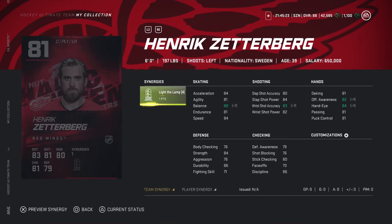Getting into it here, we got Henrik Zetterberg, 81 overall. He's a center, six foot 197 pounds. With the synergy activated he's a pretty decent card — a nice low-end card. I'm gonna have to give him a buy for this one: 84 speed, 81 endurance, a decent shot. Yeah, it's a buy for me.